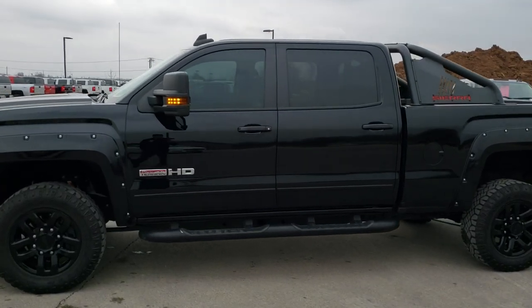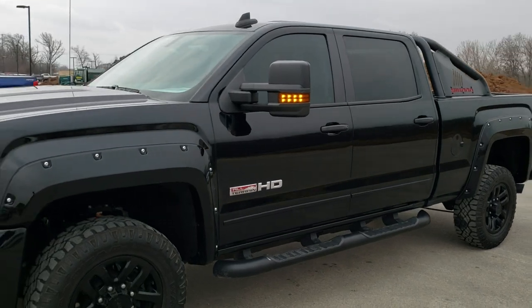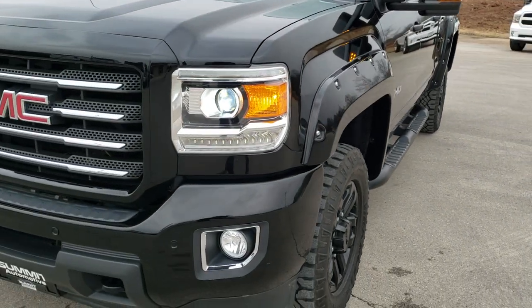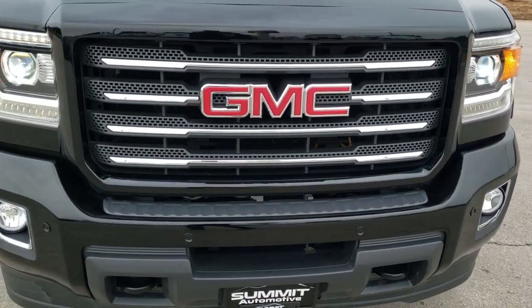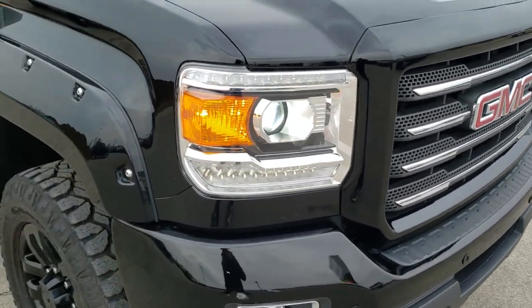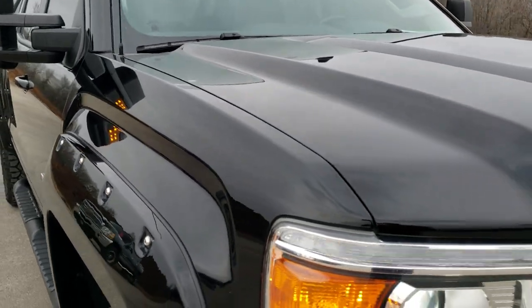This is stock number 10555. We are here at Summit Automotive in Fond du Lac, Wisconsin, your new and used heavy duty truck headquarters. Today we are checking out this super clean 2017 GMC Sierra 2500 Crew Cab Short Box All Terrain X Package.